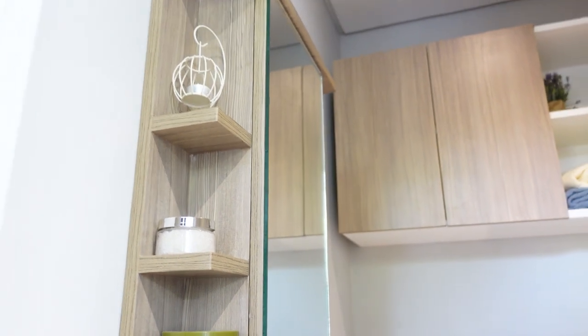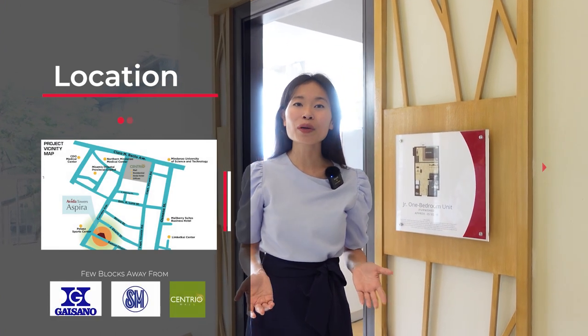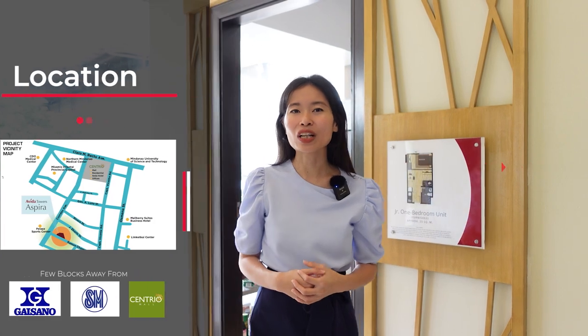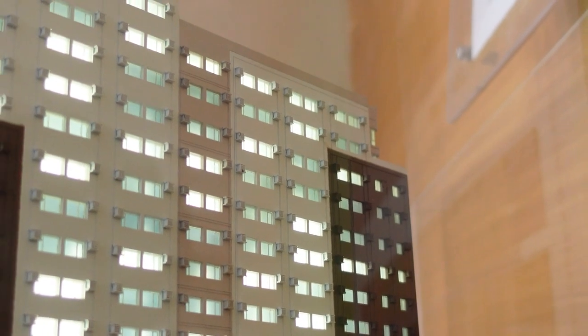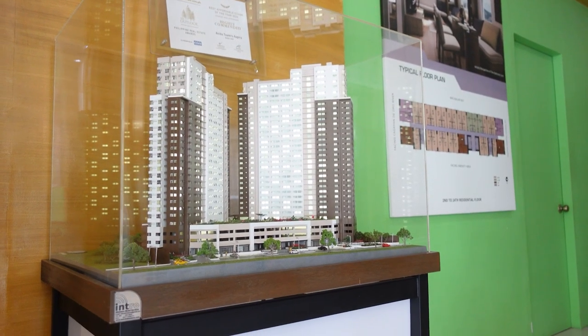Avida Towers Aspira is located in downtown Cagayan de Oro along Ramon Chavez Street and Corrales Street. It's just a few blocks away from Centria Mall, SM Downtown Mall, and Gaisano Mall. Avida Towers is composed of two towers — Tower 1 which is already existing and Tower 2 which will be turned over by the end of 2023. Avida is a subsidiary of Ayala Land Inc., which is one of the most trusted names in property development here in the Philippines.